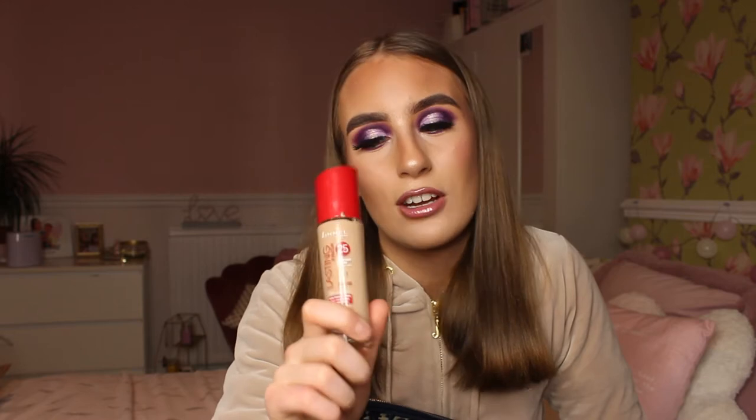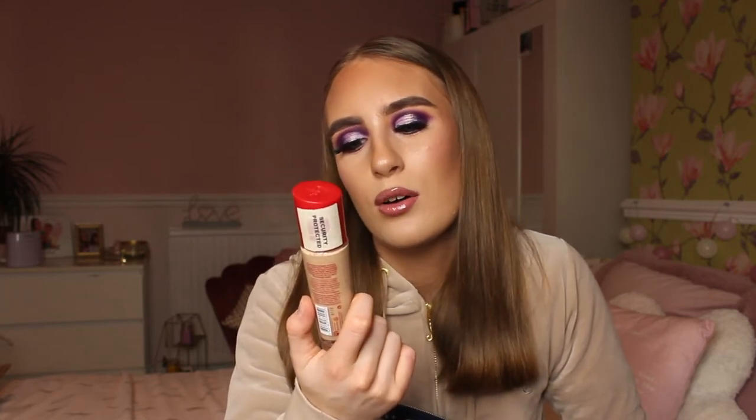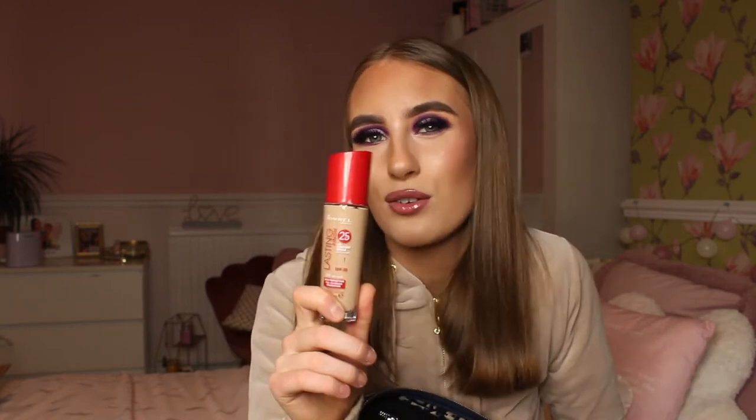The final foundation - I've actually used this on my skin today and I need a new one because there's barely anything left. It's the Rimmel London Lasting Finish, which claims to last 25 hours. I don't believe that for one second - I would hate to have my makeup on for 25 hours! But it's a really good foundation with medium-to-high coverage. It's good for everyday use or when you want to save your expensive foundations. I'd call it my middle-ground foundation, and I think it's only about £10. It's in the shade Soft Beige.